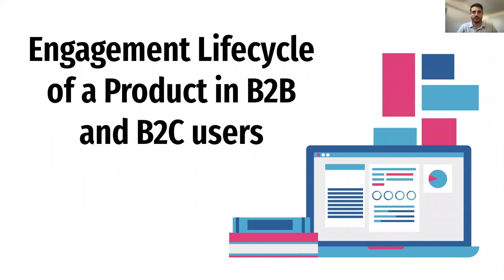Hi, everybody, and welcome. My name is Dave Richards, and I will be leading our webinar session for today. So I'm going to get us kicked off. Today, we'll be discussing the engagement lifecycle of a product in B2B and B2C users.